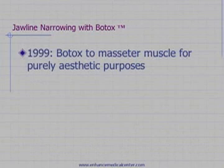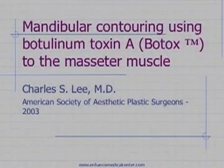In 1999 I started using Botox to the jawline and found that this resulted in a very dramatic reduction of the muscle in the jaw area. I presented this at the American Society of Aesthetic Plastic Surgeons meeting, and this was the first description in North America of using Botox for purely aesthetic purposes.